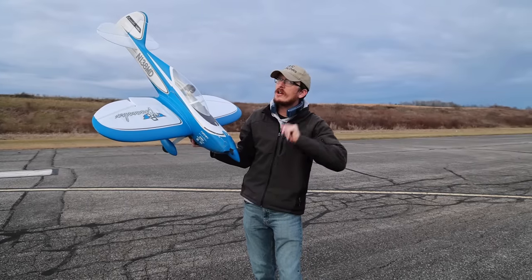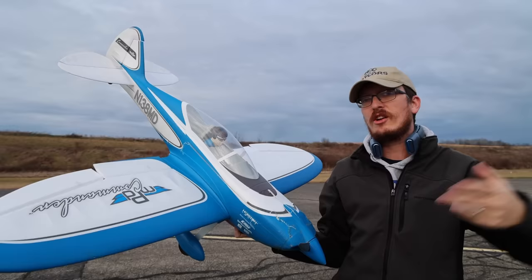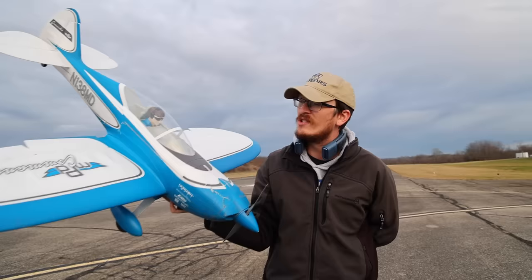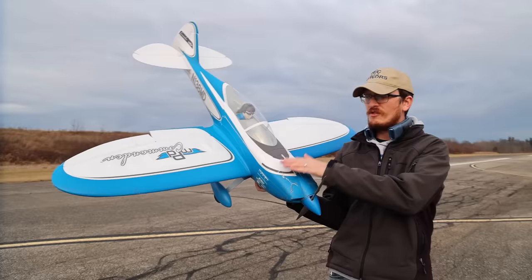I was looking at the RC collection today and I've got a couple new things in boxes I could have taken out — really big, expensive, fast jets that fly on 6S — and I thought today's just a nice calm day. I really just want to fly one of my favorite little beater everyday flyer planes. Wasn't this your 2022 plane of the year? Yes it was, and it really is one of my favorite things to fly and crash, and fly and crash, and fly and crash.